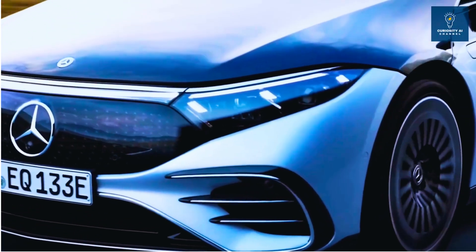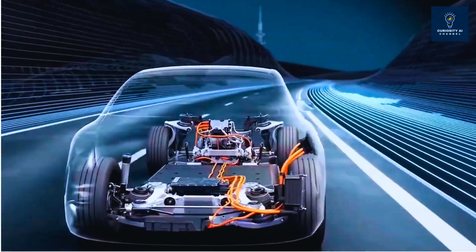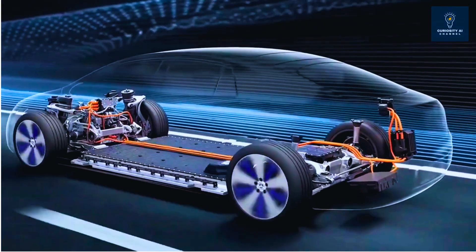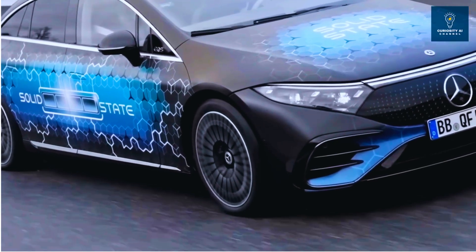Mercedes just drove an EQS with a battery that charges in 18 minutes and gives 25% more range. BMW is testing similar technology in their i7 on Munich roads right now. After 10 years of promises, solid-state batteries are finally moving from labs to highways.